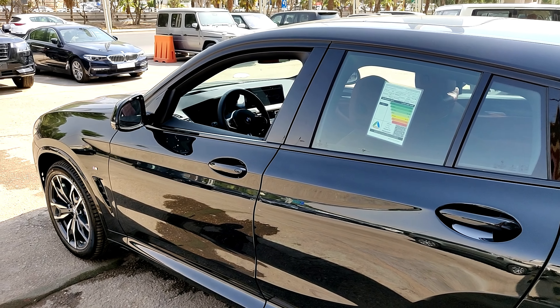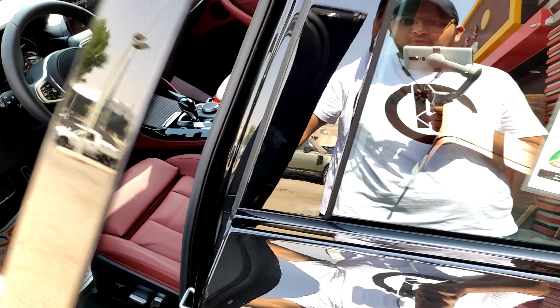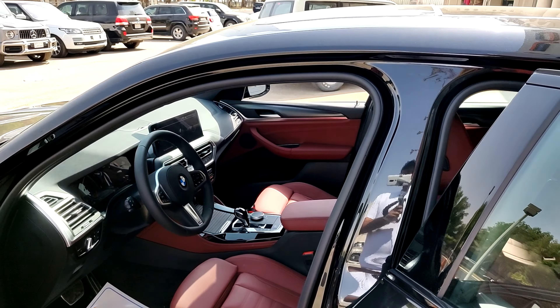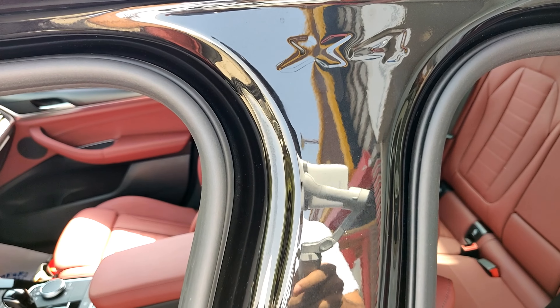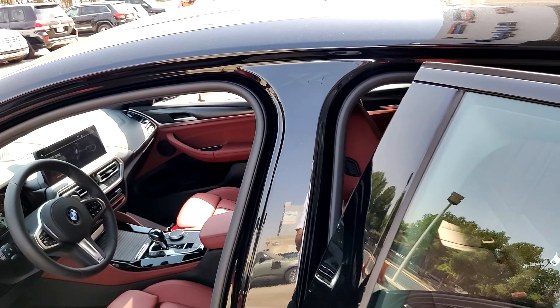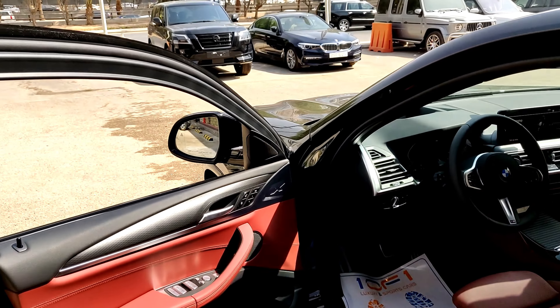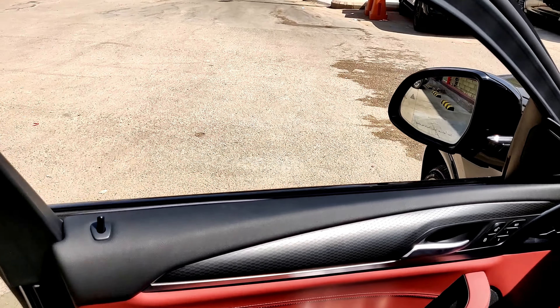Now let's head to the interior. A small easter egg: when you open both doors you can see 'X4' embossed on the B-pillar, which looks nice and makes the car feel a bit more special. Of course, when you close the door you can't see it — just a small detail I like a lot.